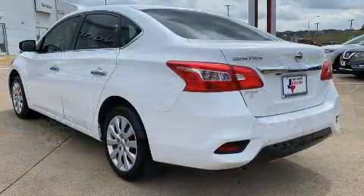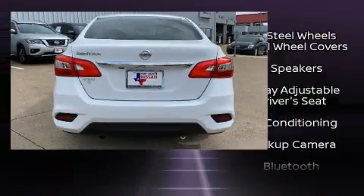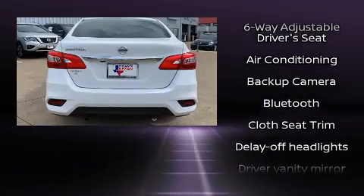The following features are included: delay off headlights, variably intermittent wipers, remote keyless entry, and much more.